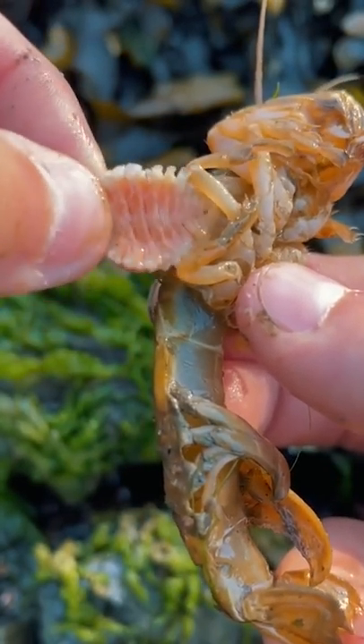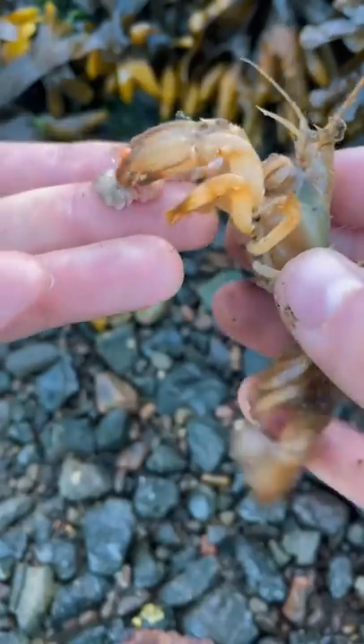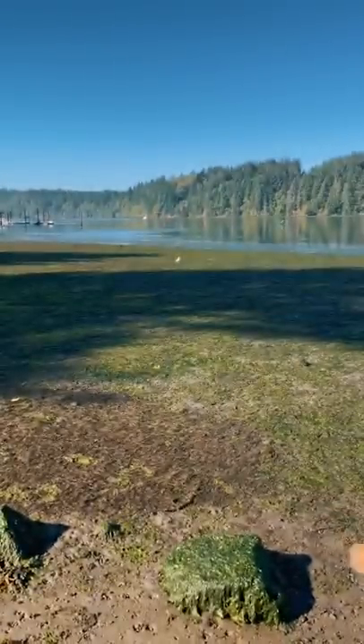There we go. All right, Natalie, look. This is the parasite that's infected you. Natalie, chill! Instead of pinching it to death...